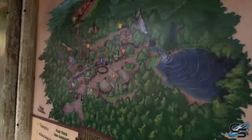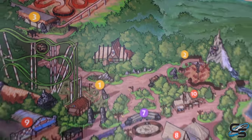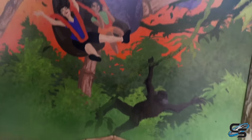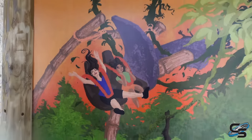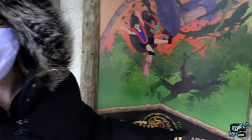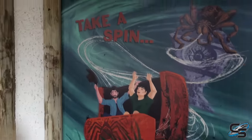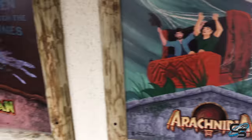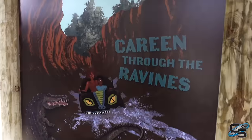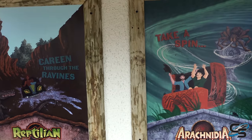Over here we have another detailed map of Jungle Expedition. Here's the one for Tumbili - there's a monkey and they're riding on some bamboo, some theming I would like. Where can we get real monkeys surrounding Tumbili? Here's Arachnidia - take a spin. And then Reptilian, train through the ravines. This all looks really great.